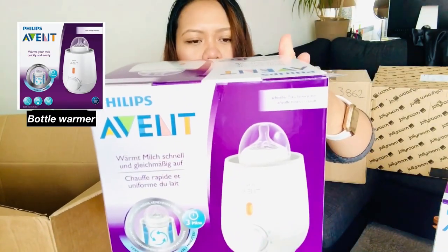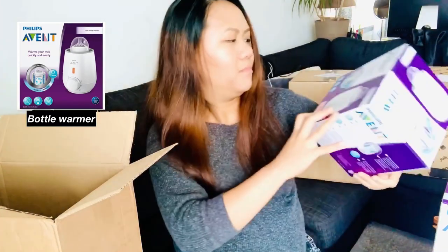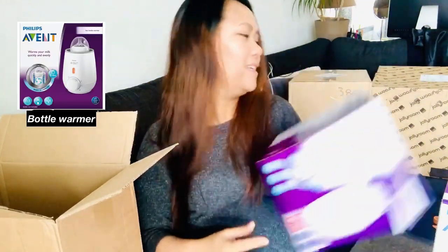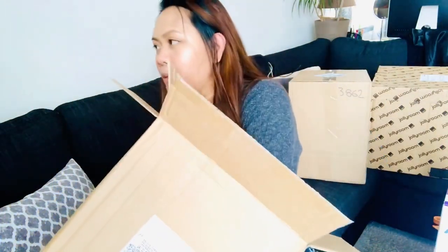I also got an Avent bottle milk warmer from Philips. I think that's really an important baby essential as well. That's everything from Philips.